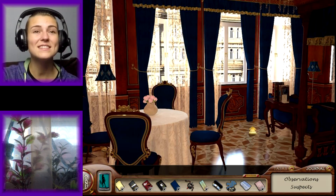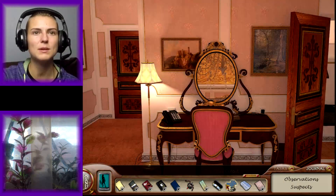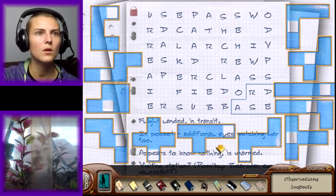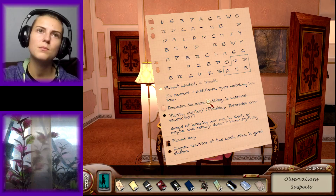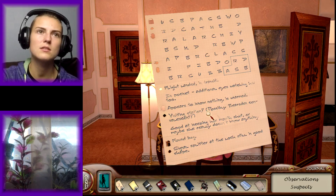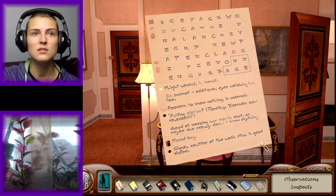Oh! There it is! Now we can get to it, I guess. What does it say? 'Flight landed, in transit. In pocket. Additional eyes — watching her too. Appears to know nothing, is unarmed. Visiting station, possibly bear's den. Convalescent — good at keeping her mouth shut. Or maybe she really doesn't know anything. Found bug. Signal splitter at the lock. Still in good shape.' Wait a second — signal splitter? What does that mean?